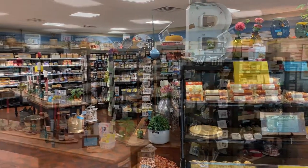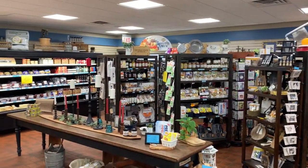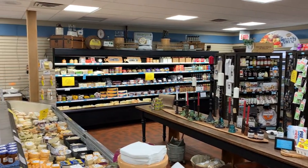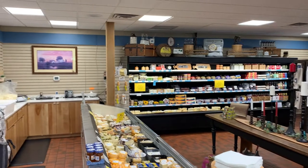Thank you for supporting our dairy farmers during this June Dairy Month. I hope you've enjoyed this virtual tour. If you have any questions or would like to learn more, stop in our cheese store. We love to talk cheese.